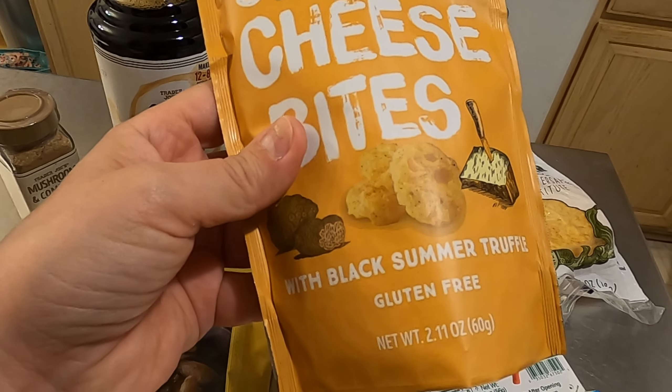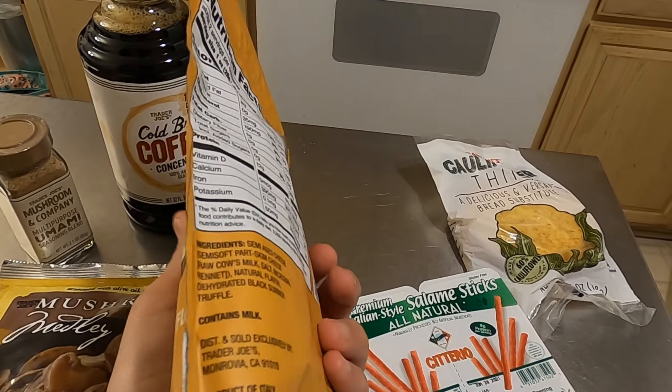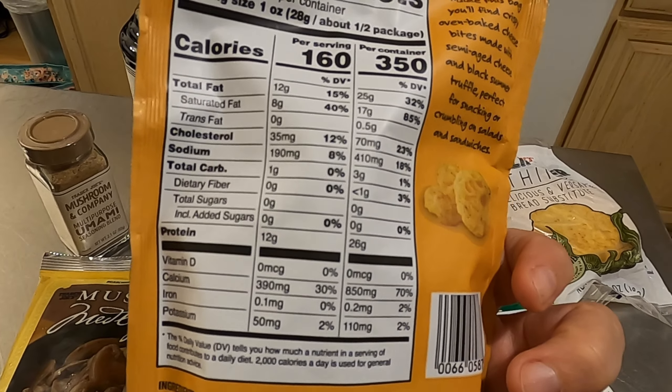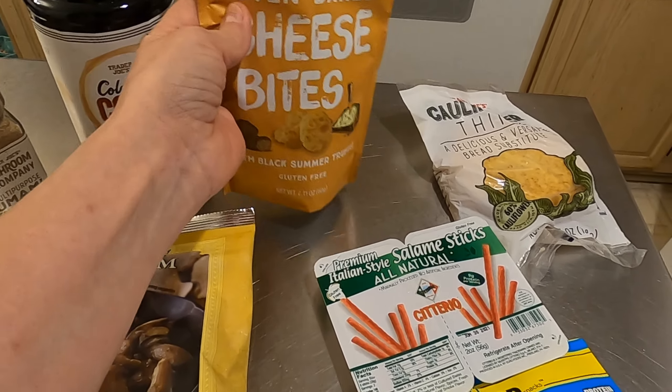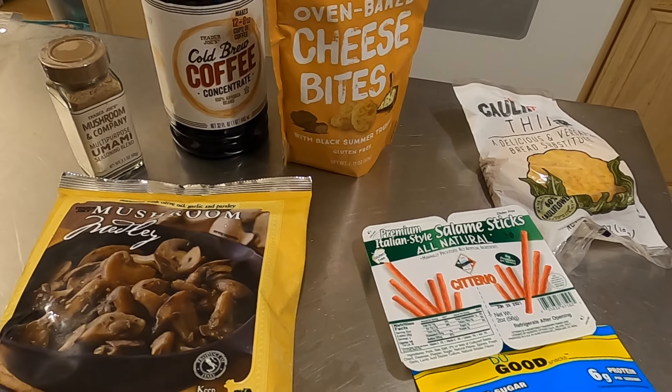I picked up a bag of their cheese bites in the truffle flavor. These are pretty yummy — I just like to keep cheese crisps on hand for when I make a sandwich or just want a little snack.